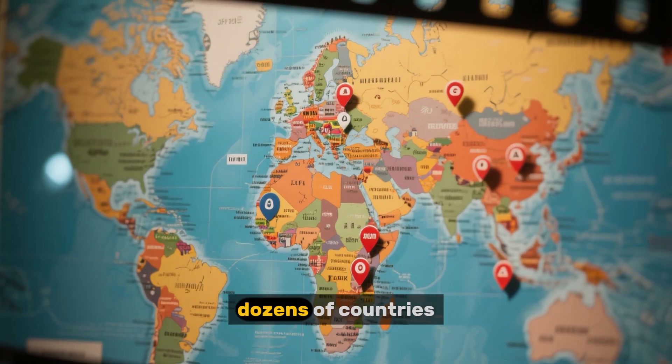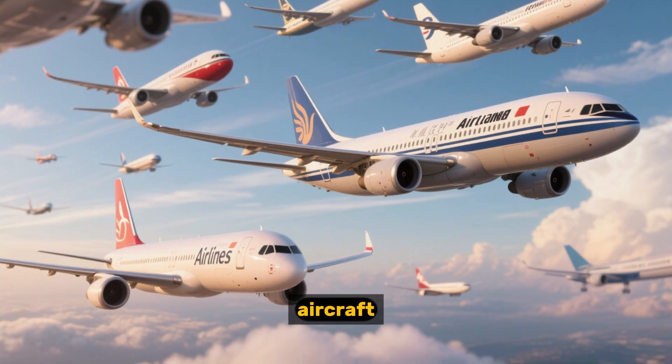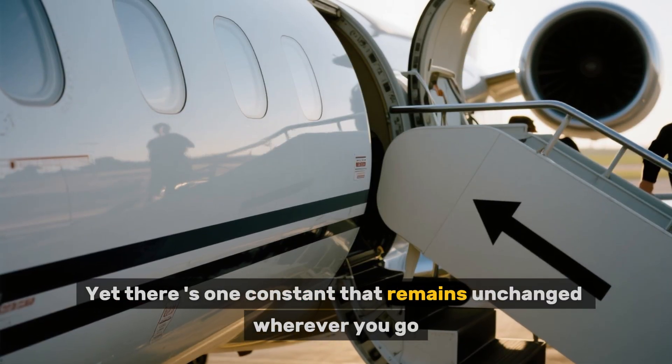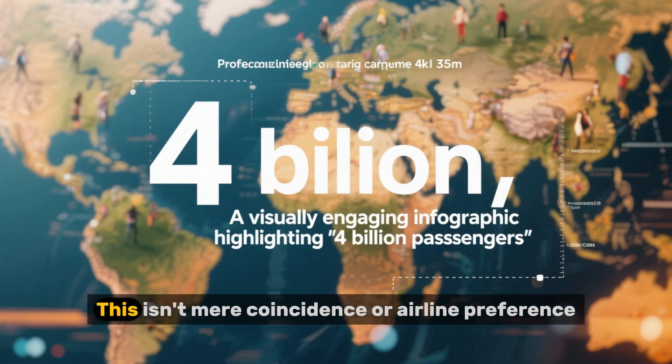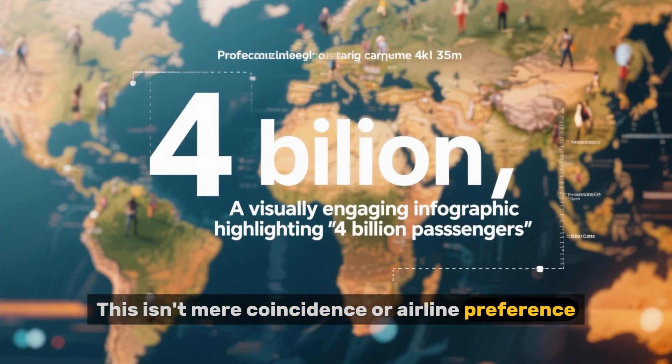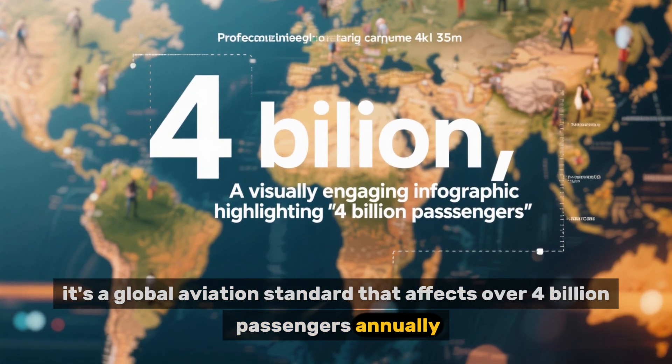Imagine this. You've traveled to dozens of countries, flown with countless airlines, and boarded hundreds of aircraft, yet there's one constant that remains unchanged wherever you go. You always enter the plane from its left side. This isn't mere coincidence or airline preference. It's a global aviation standard that affects over 4 billion passengers annually.